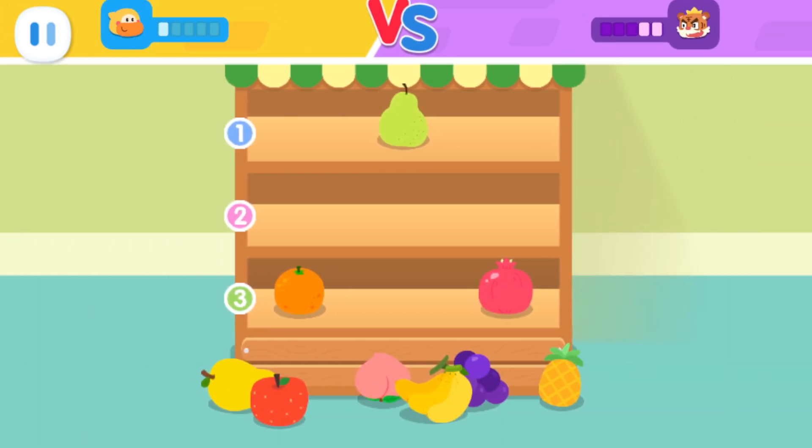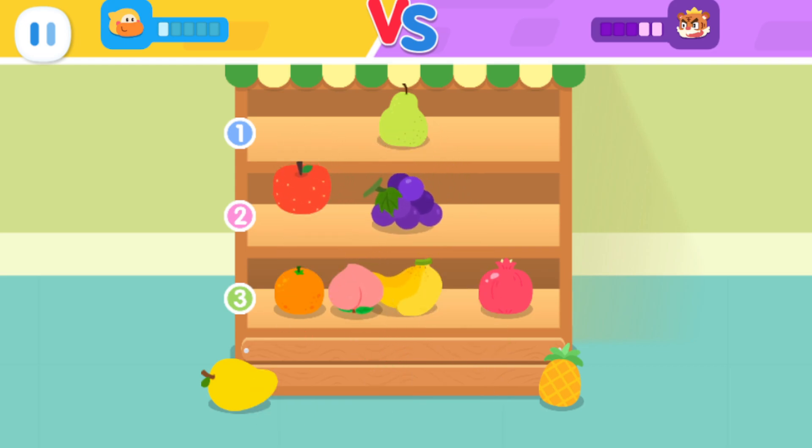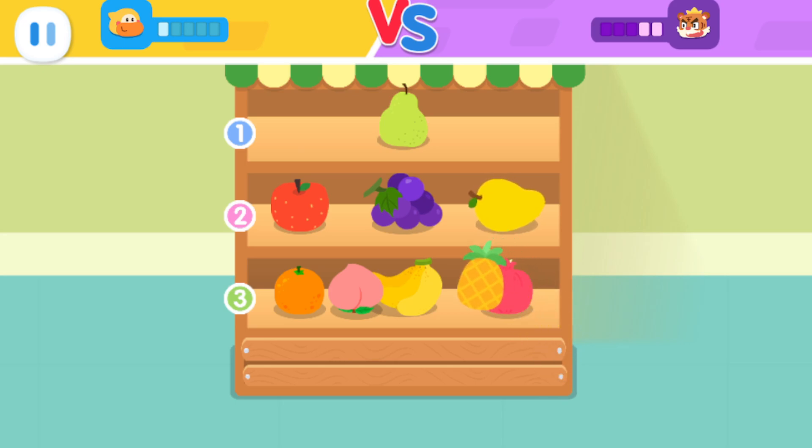How can we divide them so that each shelf has an equal amount of fruit? No, it's not right.